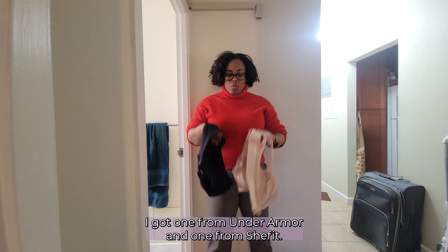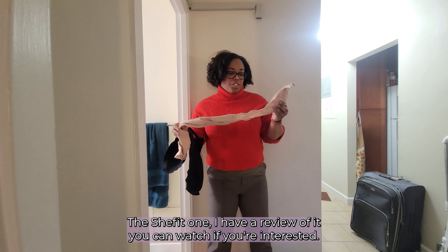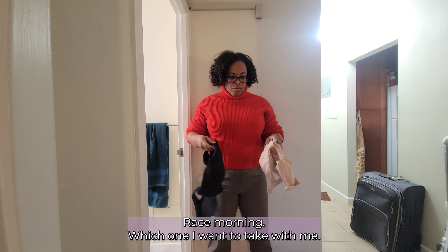I'm also packing my sports bras — I got one from Under Armour and one from She Fit. The She Fit one I have a review of if you're interested, but I don't know, we'll see how I'm feeling race morning which one I want to take with me.